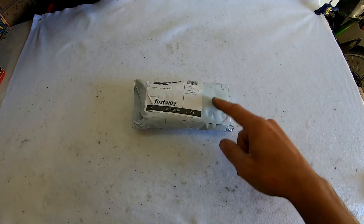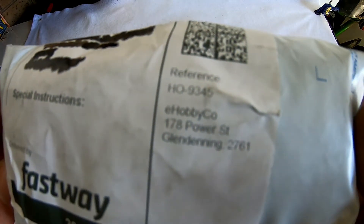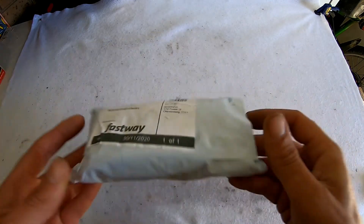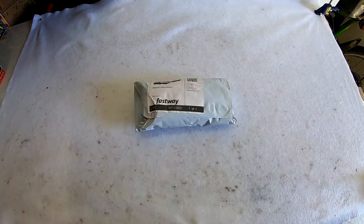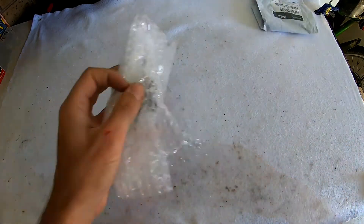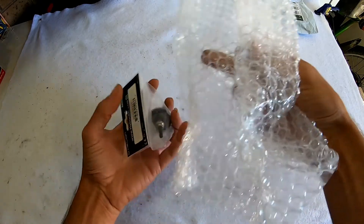Hey, what's up guys. So I've got another package — I'm not sure what this one is. It is coming from eHobbyCo. Not sure whether I've bought anything off these guys, but we'll open it and see what we've got.